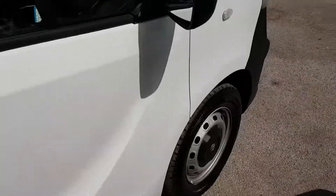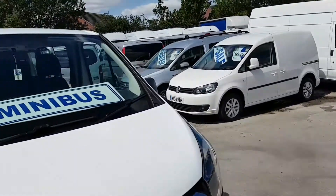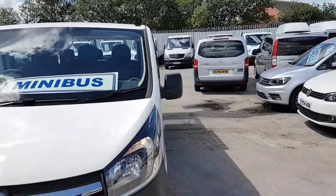Nice clean cab area. Just the one owner from new. You've got manufacturer's warranty on this one until September 2018.